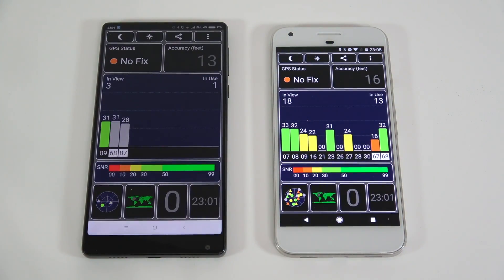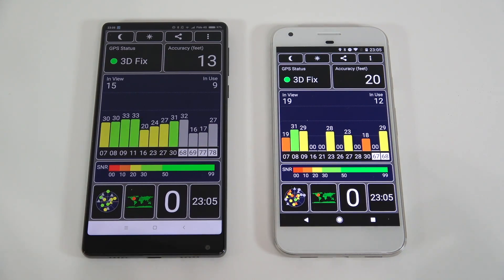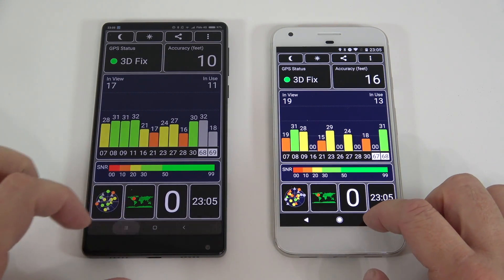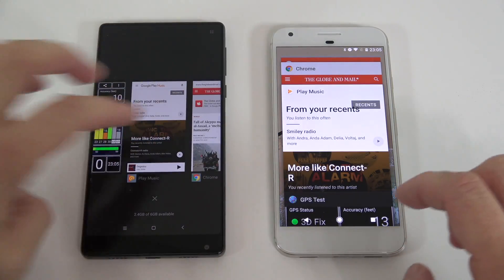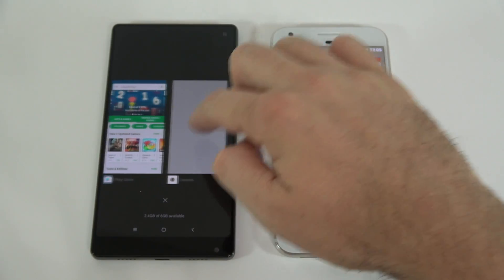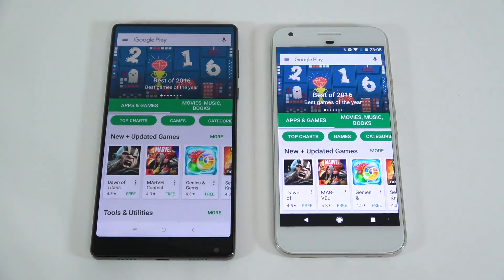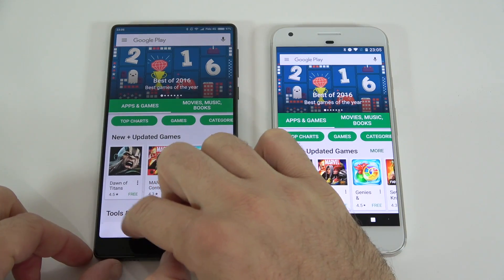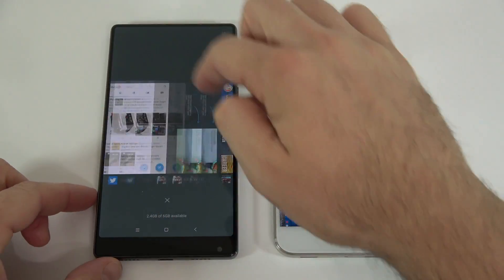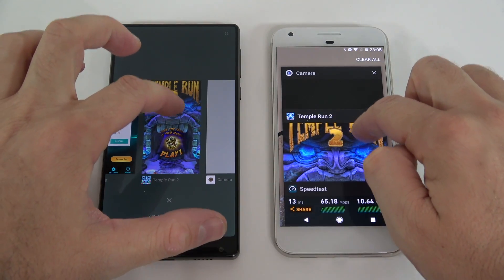The GPS app is still running on both devices and they connect in about the same time. The Play Store is also intact. Temple Run is still running on both as well.